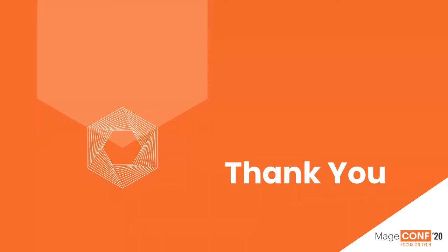A massive thank you to MageConf and to all of you for giving up some time on your weekend to watch the talk. I'm always available via Twitter, Slack, or email — whatever that might be. I want to help you in your testing journey and make sure we all make our code and Magento a better place. Thank you all.